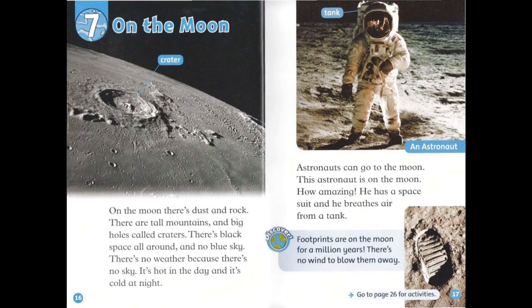On the moon, there's dust and rock. There are tall mountains and big holes called craters. There's black space all around, and no blue sky. There's no weather because there's no sky. It's hot in the day, and it's cold at night. Astronauts can go to the moon. This astronaut is on the moon — how amazing! He has a space suit and breathes air from a tank. Discover! Footprints are on the moon for a million years. There's no wind to blow them away.